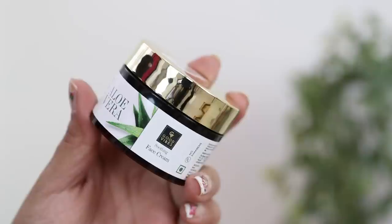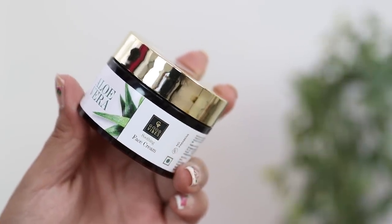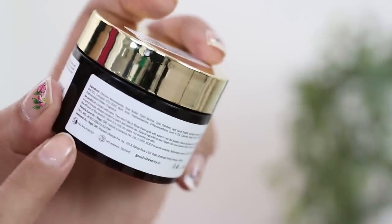Last but not least, I have the Good Vibes Soothing Face Cream with Aloe Vera. Once again a paraben-free, sulfate-free formula with no animal testing. The formula is extremely gentle on the skin and is very easily absorbed. It's extremely soothing, lightweight, and moisturizes the skin beautifully. Even if you have extremely dry skin, using it twice a day you'll start seeing a difference. It also makes your skin feel a little bit brighter once you use it more regularly, and the skin feels soft, smooth, and awesome.